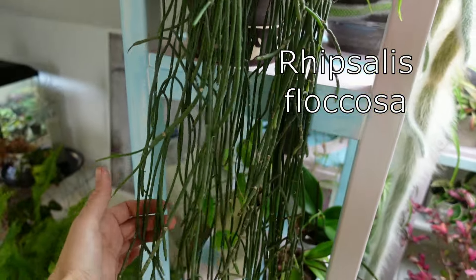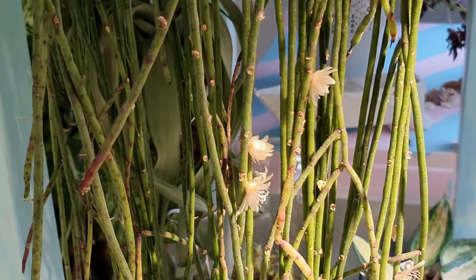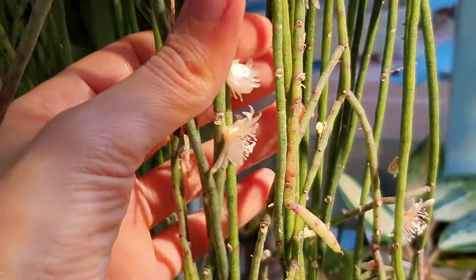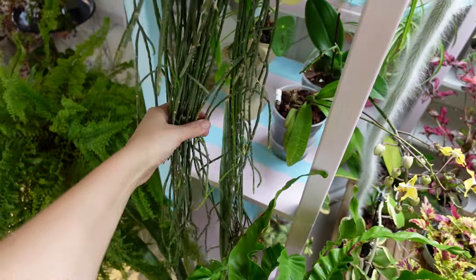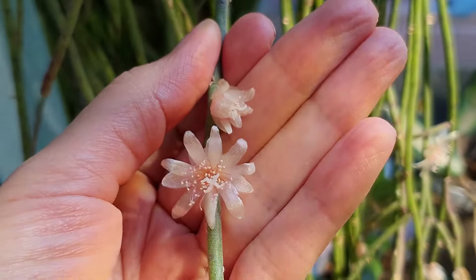Rhipsalis floccosa — these epiphytic, grows-on-other-plants jungle cacti are native to Central America and can tolerate more moisture than their desert counterparts. This variety has long spaghetti-like stems and rather small greenish-white flowers, up to 12mm across, and white fruits.